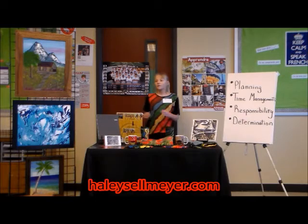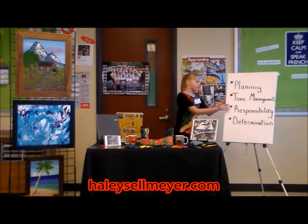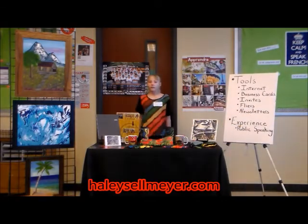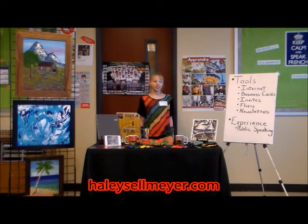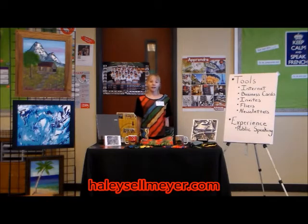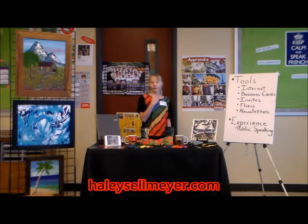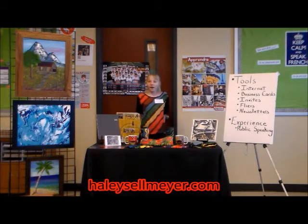So once you've gotten started and organized, what's next? Sell your art. Art doesn't sell itself — well, it doesn't sell just sitting in the basement. Like all businesses, you need to market your product. You can use the internet to create a website and utilize social media. I've had the best success with Facebook and Instagram, but YouTube, blogs, and art forums are great too.